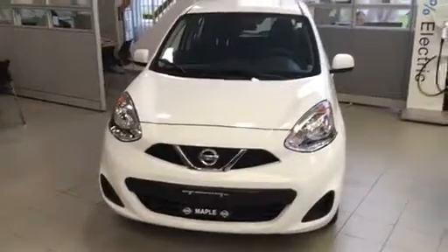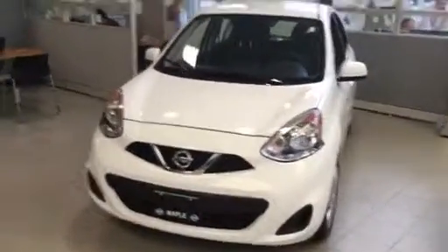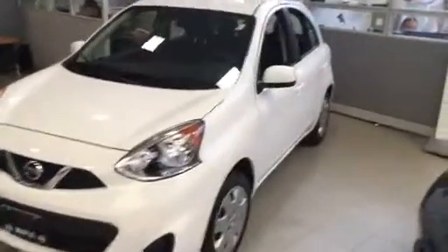We also have multiple colors as well as multiple trim levels available. As you can see, it's a very aesthetically pleasing car.